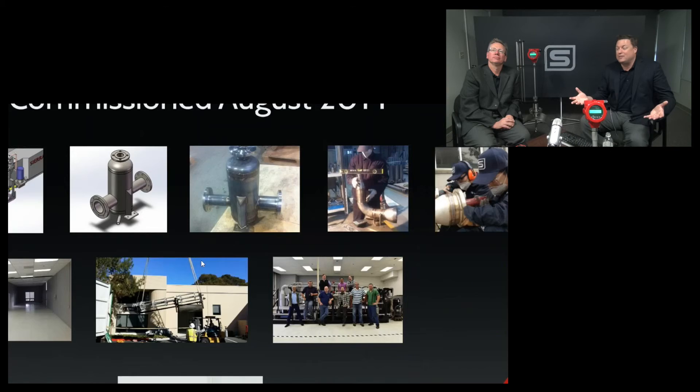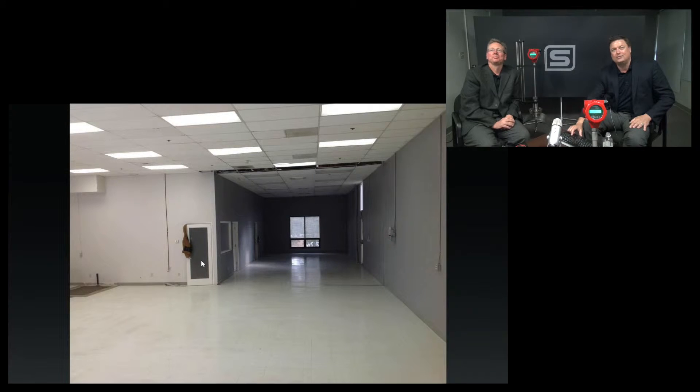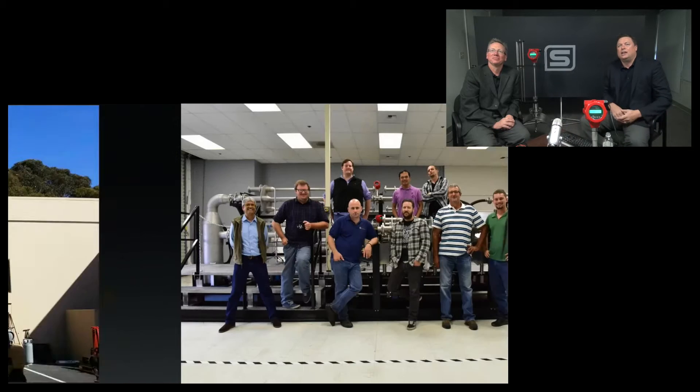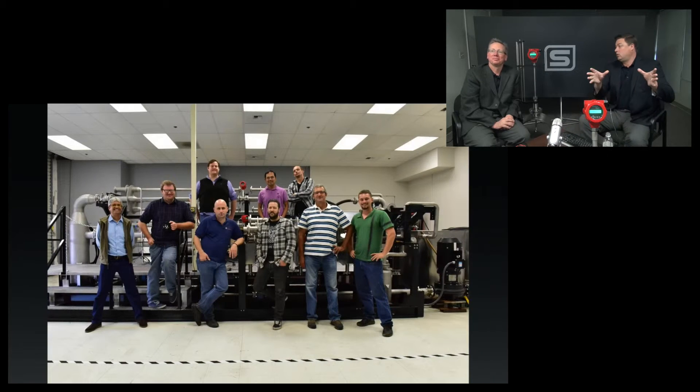Then we had to find a place to put this amazing new water loop that we designed. We had to unload it, put it in, and there's our amazing engineering team standing in front of the water loop calibration facility, all complete.